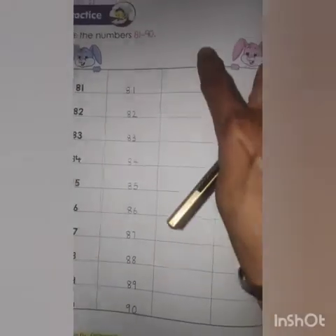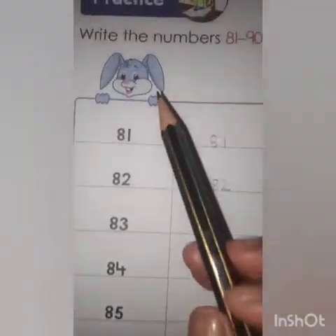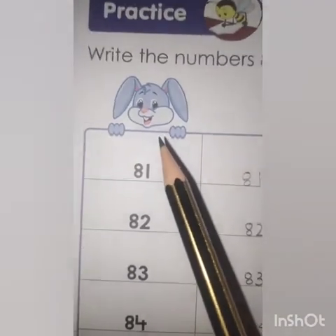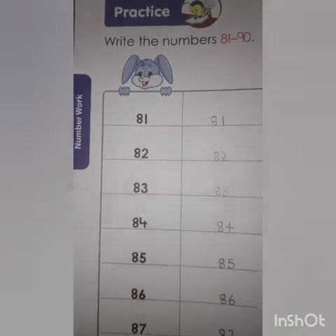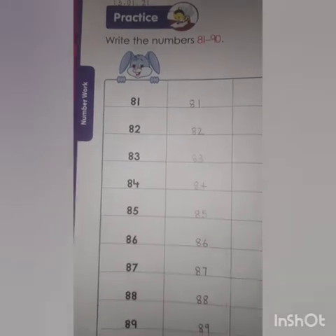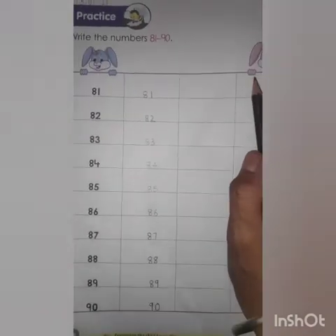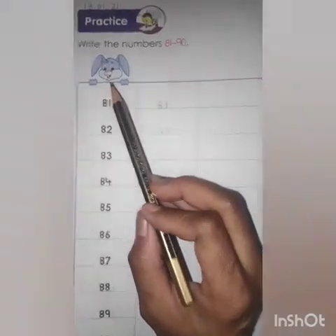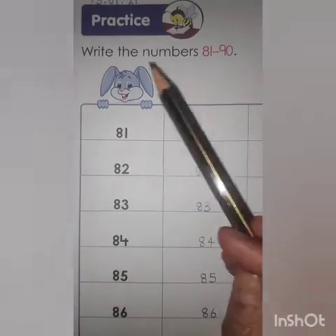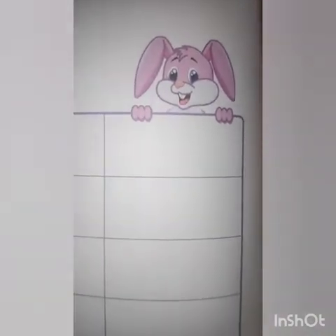So this way you have to do these two rows. Now tell me, who is this? Yes, this is a bunny. Now find out one more bunny. So here we have two bunnies — one in blue color, the other one in pink color.